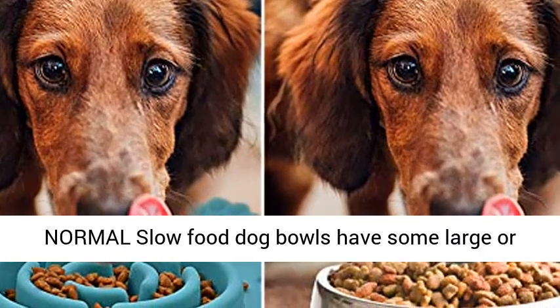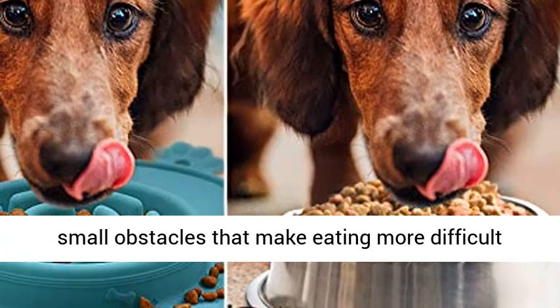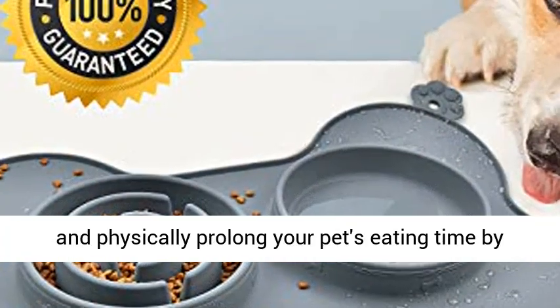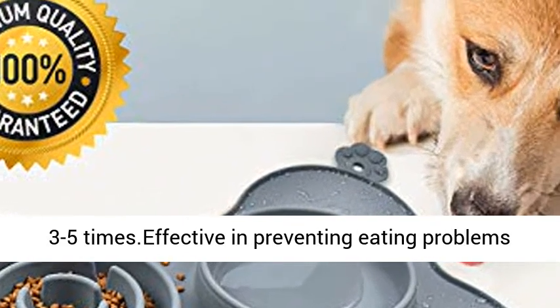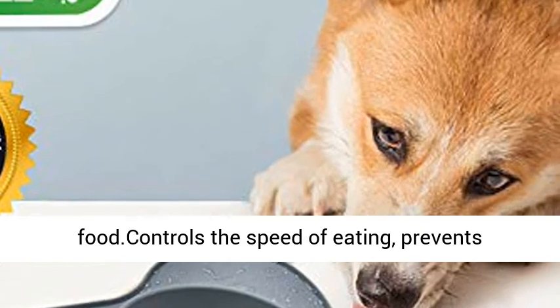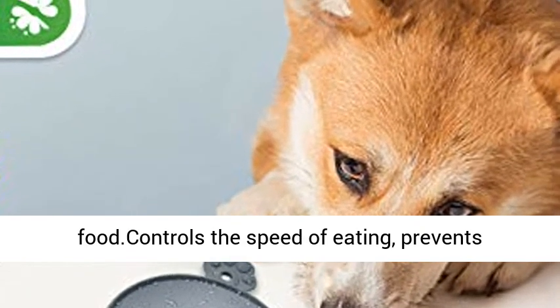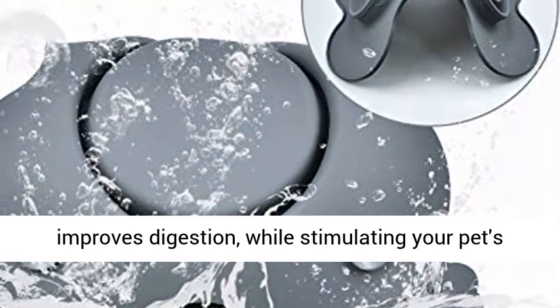3-5 Times Slower Than Normal. Slow food dog bowls have some larger and small obstacles that make eating more difficult and physically prolong your pet's eating time by 3-5 times. Effective in preventing eating problems such as choke, vomiting, indigestion, overweight, and waste food. Controls the speed of eating, prevents flatulence, reduces the burden on the stomach and improves digestion.